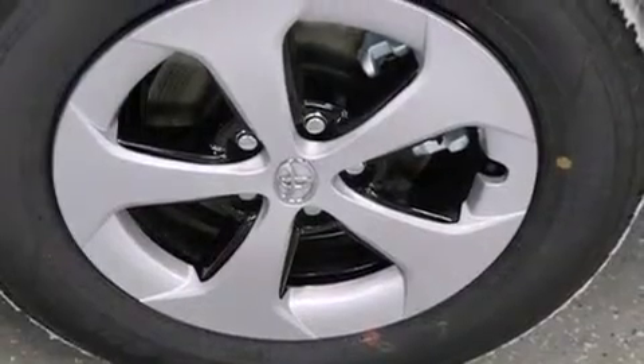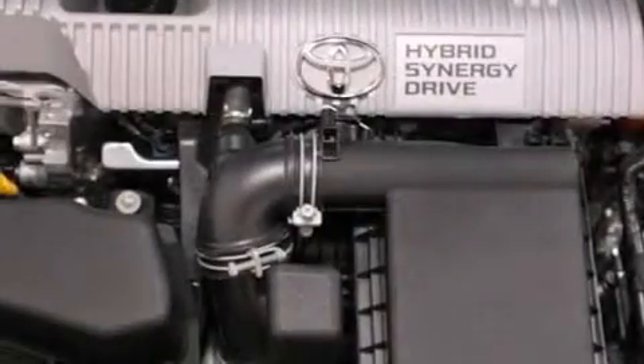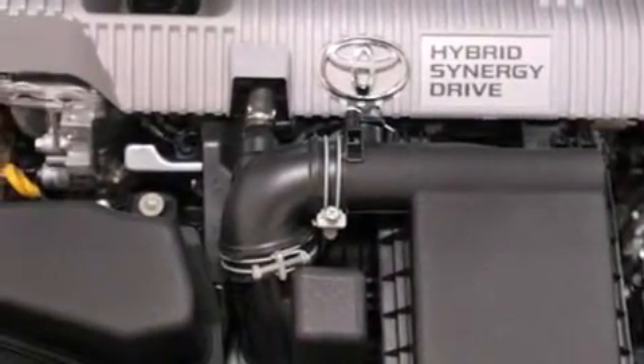The following features are also included: air conditioning, a pass-through rear seat, cruise control, a CD player, rear curtain airbags, rear seat childproof door locks, and steering wheel mounted controls.